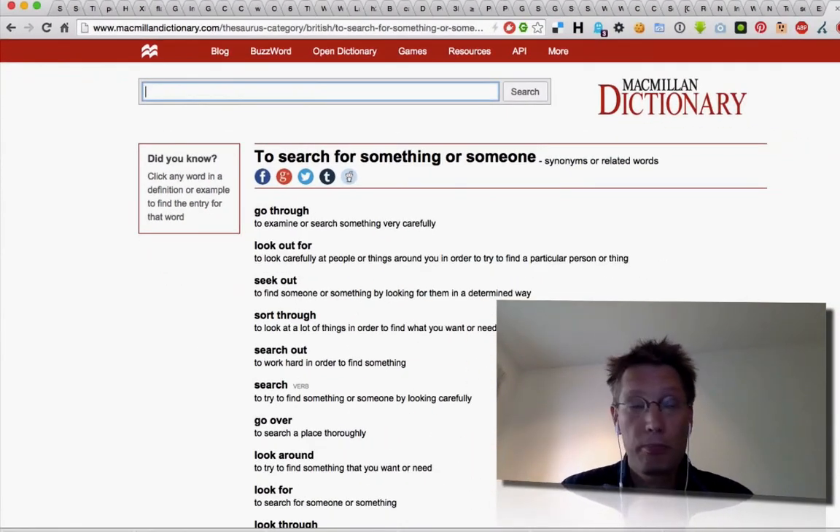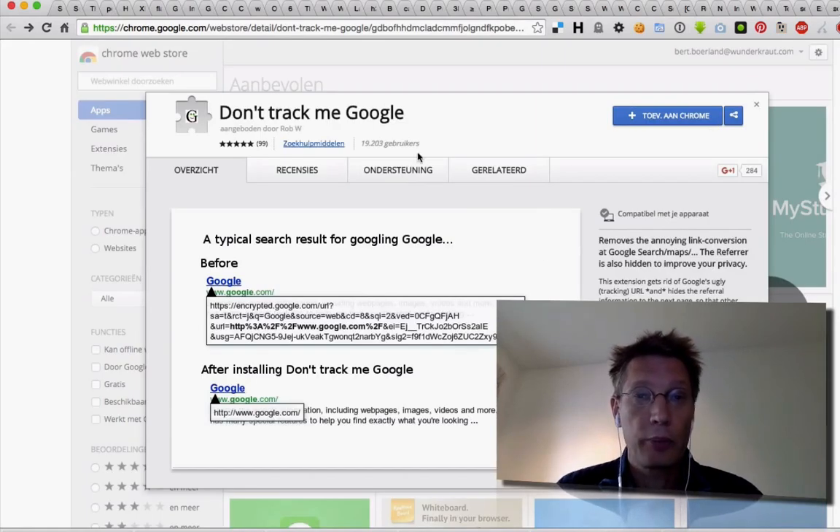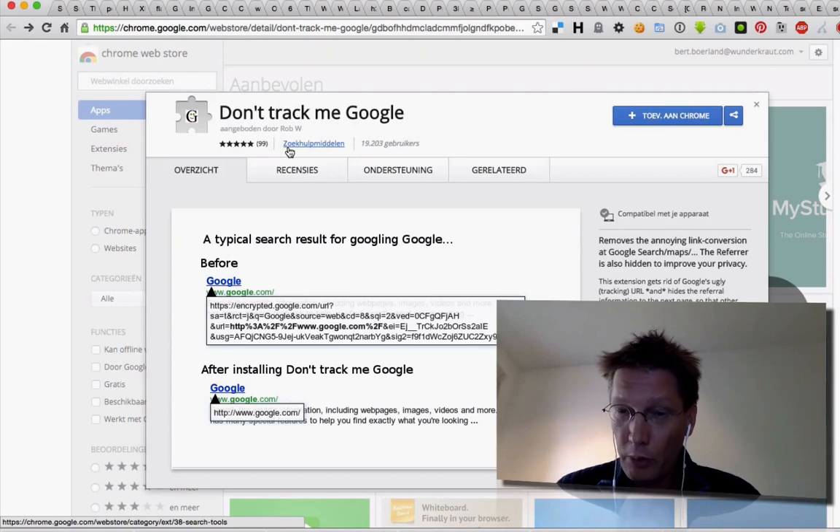It's available for multiple browsers — check your local browser. I install it from here. Search for words like 'Don't track me Google,' or search for terms like track, URL, redirect, Google, maybe even Facebook.